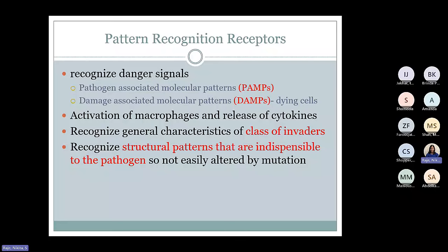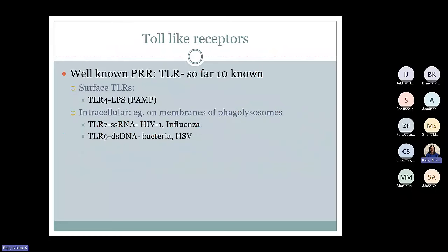There are various types of pattern recognition receptors. Some of the common well-known PRRs are toll-like receptors. Each is specific to particular PAMPs or DAMPs. Some toll-like receptors are present on the surface of the cells, whereas others are intracellular. Surface ones such as TLR4 may be specific for PAMPs such as lipopolysaccharide on gram-negative bacteria — it recognizes a class of microbes. Intracellular structures like single-stranded RNA or double-stranded DNA can be recognized by particular toll-like receptors — such as TLR7 for single-stranded RNA and TLR9 for double-stranded DNA.